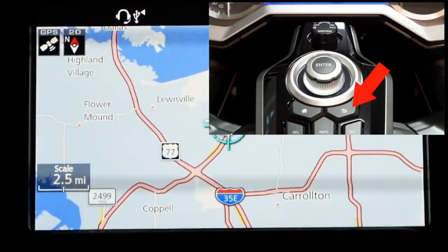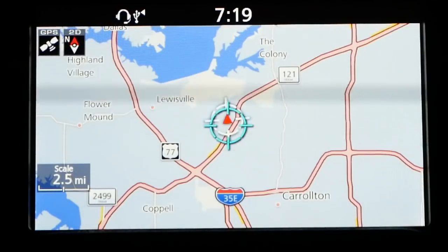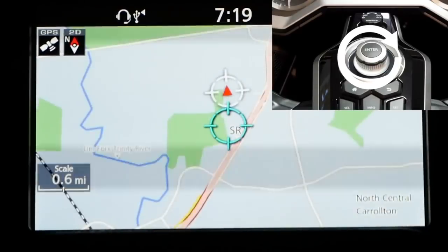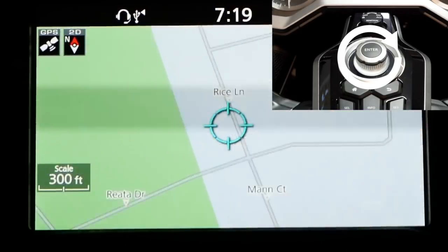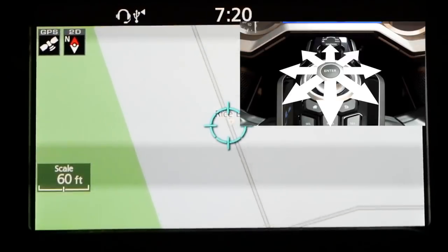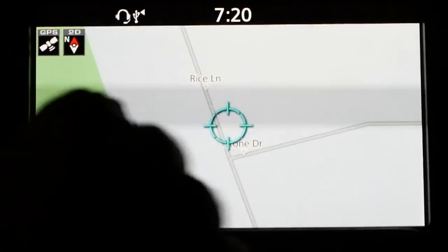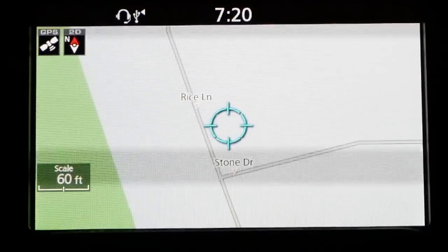Let's go back. Another thing you can do before you set this as a favorite: you can see the map scale is currently 2.5 miles. It might be easier if you zoom in so that you can see a little more granularity. By turning the jog dial to the right, you can see the scale is changing — 0.6 miles, 0.2 miles — you can get down pretty close, like within 60 feet. Now I can nudge my jog dial to exactly where I want my address. It doesn't actually show you the address on the screen — it would be nice if it showed you the address or coordinates of where the cursor is, but it doesn't.